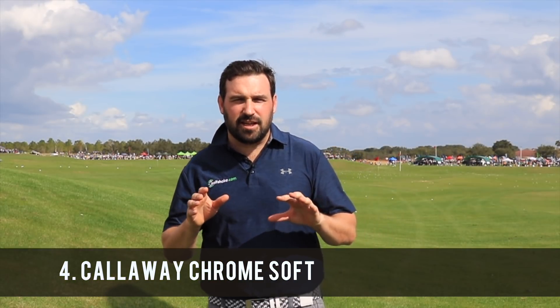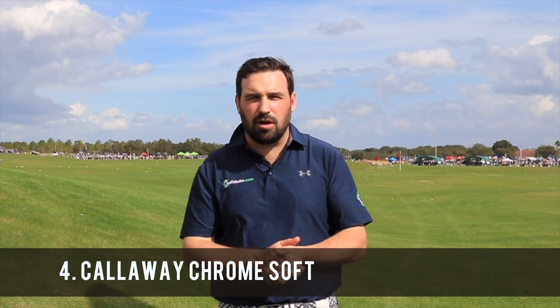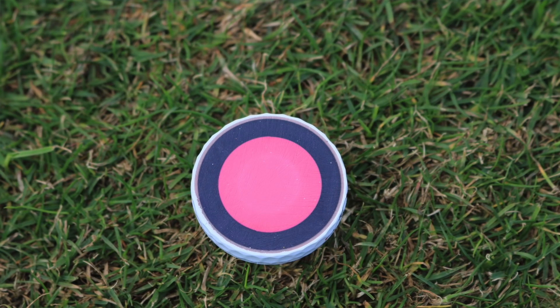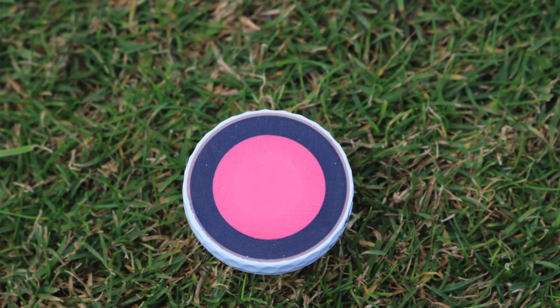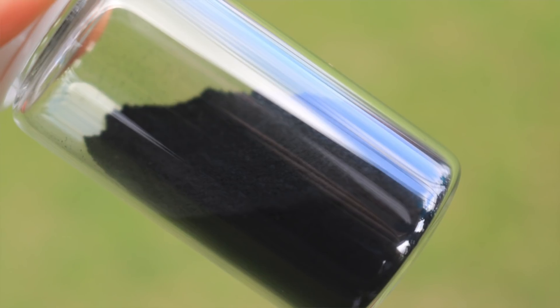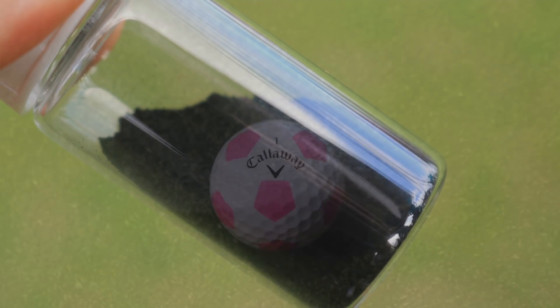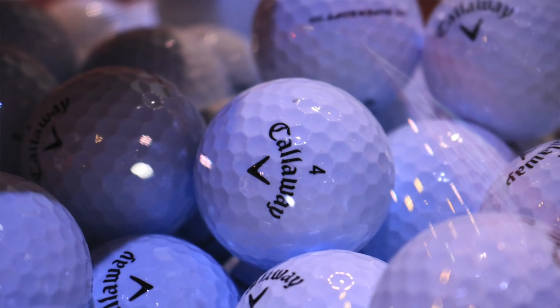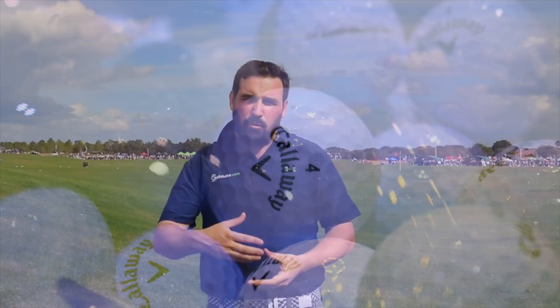Number four on our list is a new ball from Callaway called the Chrome Soft, and the reason it's in there is because it uses a very special material — graphene, one of the strongest materials on earth. Callaway have pushed the boundaries over the last couple of years working with Boeing and applying new scientific materials to their product. What they've done with graphene is use it to make the outer core of their ball stronger, meaning the inner core can be softer and quicker, giving you excellent performance benefits. So that's in at number four.